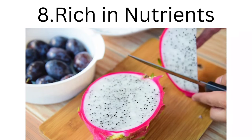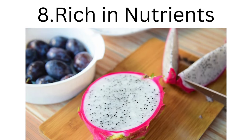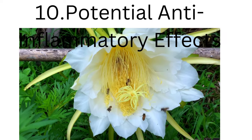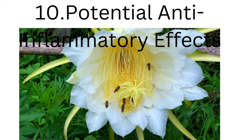8. Rich in nutrients: dragon fruit provides essential minerals such as iron, magnesium, and phosphorus. 9. Skin health: antioxidants and vitamin C contribute to healthy and radiant skin. 10. Potential anti-inflammatory effects: some compounds in dragon fruit may have anti-inflammatory properties, benefiting overall health.